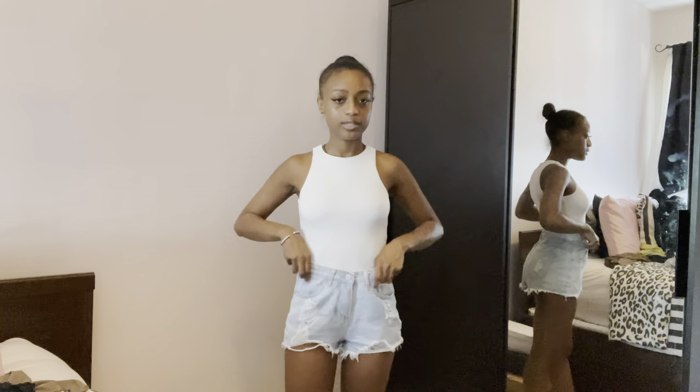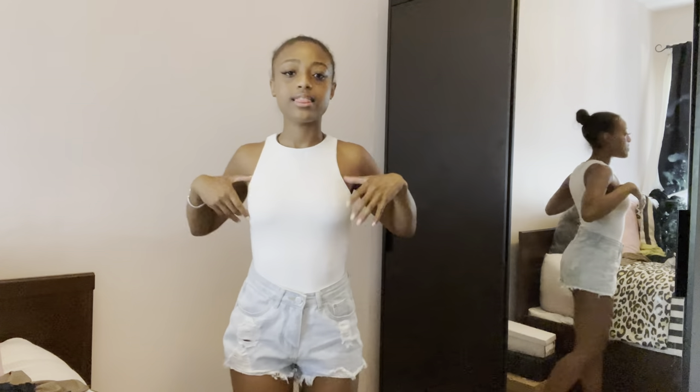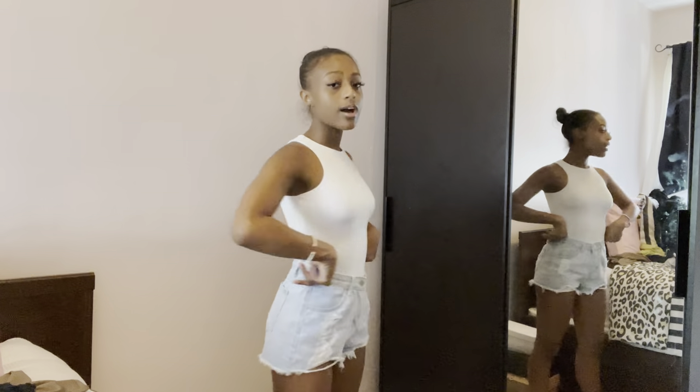These denim shorts I've worn before — they're supposed to be high-waist but I'm always having to pull them up. I wore them on my trip and I love them; they go with everything. This bodysuit is from the basics collection — very thick material and one of the Skims dupes they have. They have it in white, nudes, and a bunch of neutral colors. I have a white and a black one — check them out.